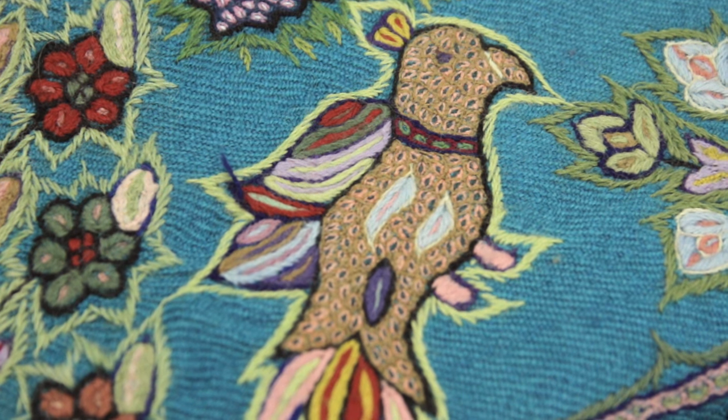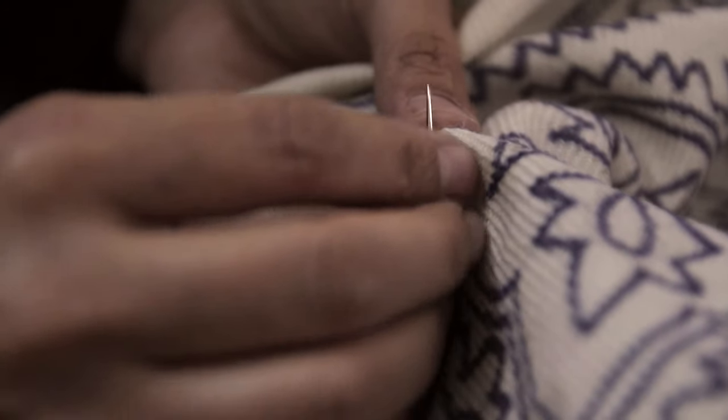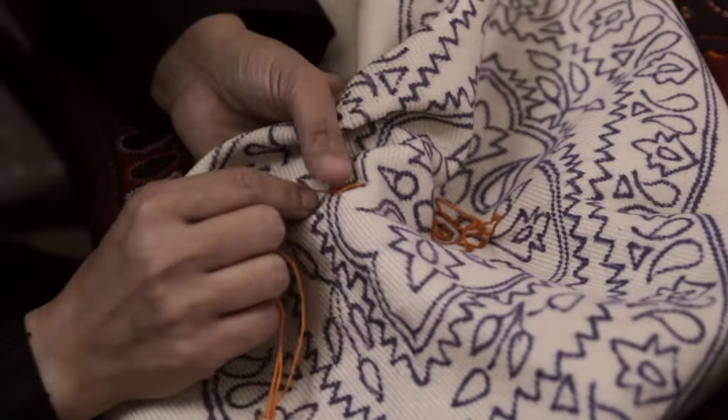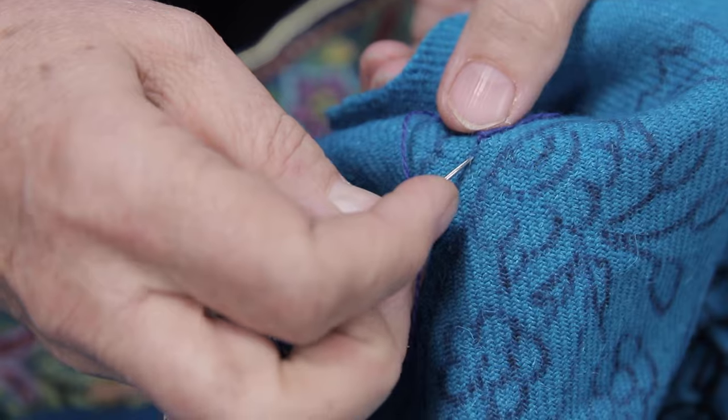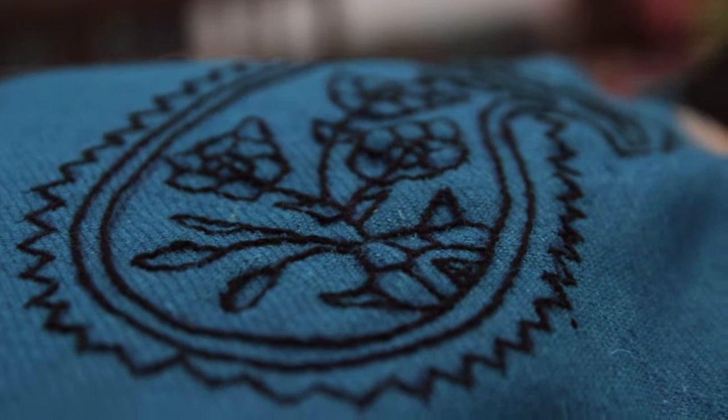The next step is someone who highlights the whole patterns by doing the embroidery. This is just a simple embroidery, so the needlework is not that special — it's just to highlight what is really going to happen.